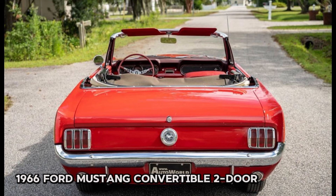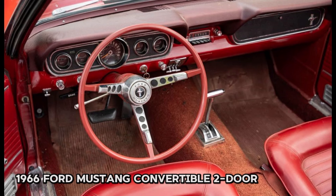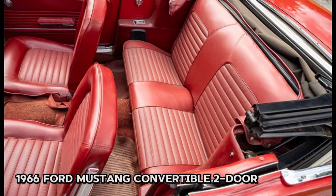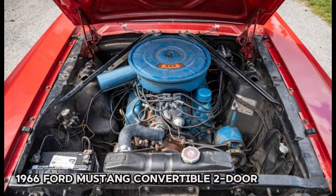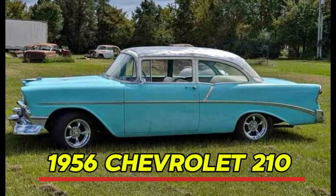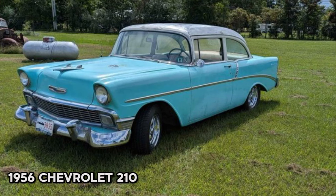As a southern car, it boasts no rust and runs well. While it has had an older restoration, it's still sturdy, although the paint could use some improvement — priced accordingly. This Mustang is not just a great investment but also a fun car for cruising. The seller is open to financing and shipping options and may consider well-sorted trades for wheeled vehicles. Don't miss your chance to own a piece of automotive history.